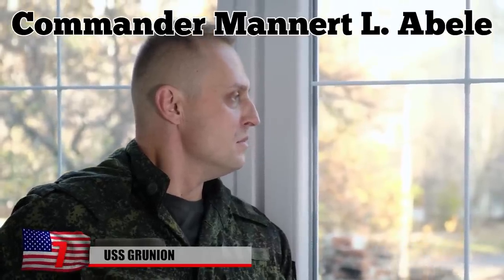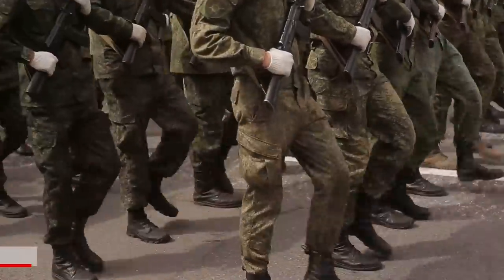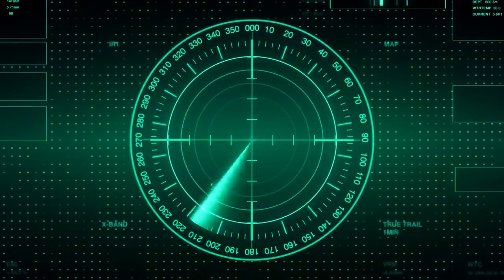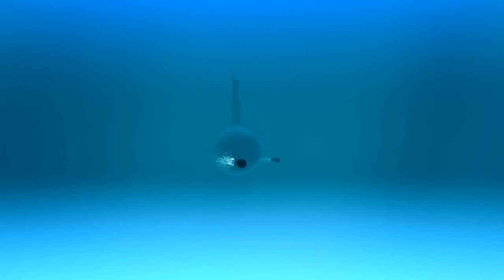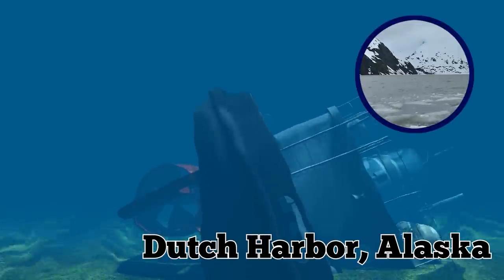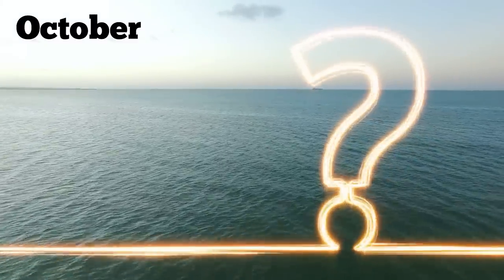USS Grunion. Lieutenant Commander Manat El Abel was captain of the USS Grunion, a Gato-class US submarine. He and his crew performed many heroic and notable feats in 1942, despite the sub being newly built, having only been commissioned in April that year. Among their noteworthy deeds was saving 16 crew members on board the USAT Jack, a transport ship struck by an enemy torpedo. In June, the submarine managed to sink two Japanese patrol boats in the icy waters of Alaska. Captain Abel and the Grunion were then ordered back to base in Dutch Harbor, Alaska at the end of July, but the submarine never finished that trip and was considered lost in October that year.